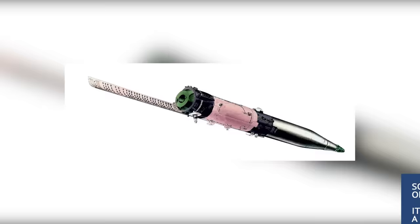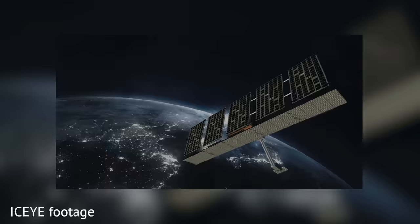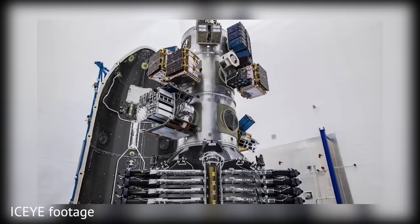Synthetic aperture radars were used back in the Cold War as well, but they were huge, expensive, and not very good. Nowadays, due to technological progress, even commercial companies launch whole flocks of such satellites for radar imaging. Basically, it's like what bats do with sound, creating synthetic images in their heads.